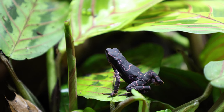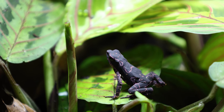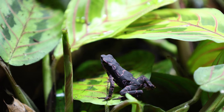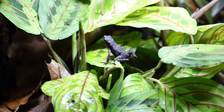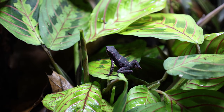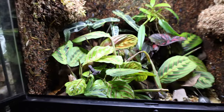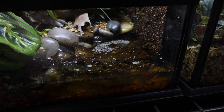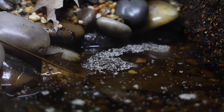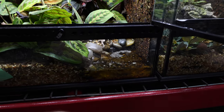Right next to those we also have the purple harlequin toad, Atelopus barbotini, endemic to French Guiana and typically found on mossy logs and rocks near creeks and rivers. These guys are very dependent on moving water. Both of these toad species are not something you typically see, especially in Canada. Jungle Jewel is one of a handful of people that have both species, and thankfully they have gotten eggs from both. While they haven't been successful raising those eggs yet, that is the first step.